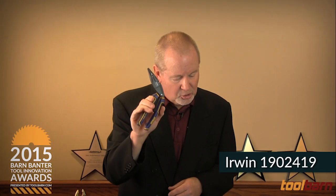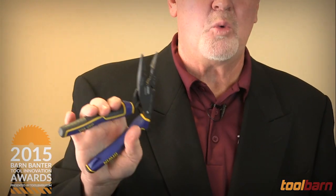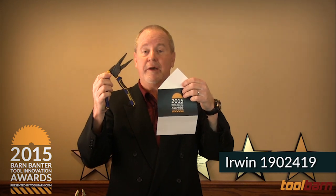This is the Irwin Ergo Multi Long Nose Pliers. These things are good for cutting, crimping, stripping, any number of things. They'll cut wire as thick as piano wire and do that pretty easily. What's unique about this is the leveraged handle — the angle gives you about 63% less wrist strain. So if you're doing a lot of cutting during the course of the day and you can reduce your wrist strain by 63%, that's very significant. And the winner is the Irwin Ergo Multi.